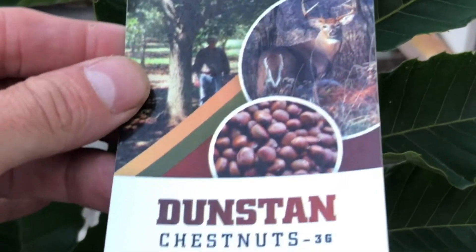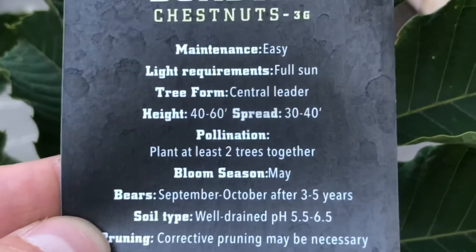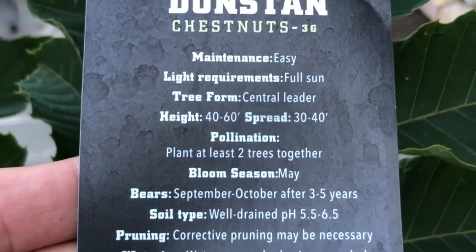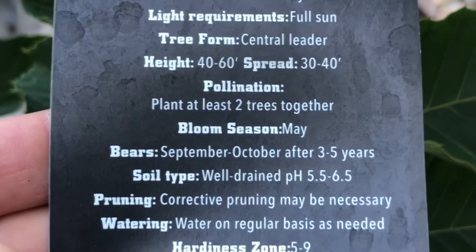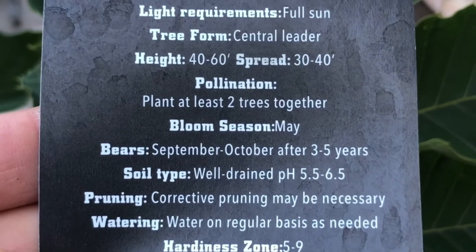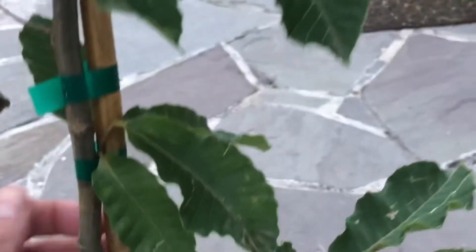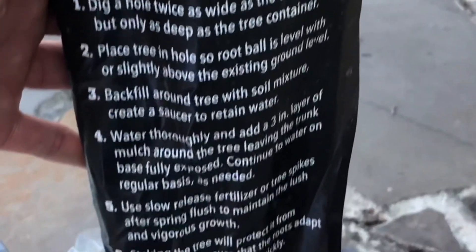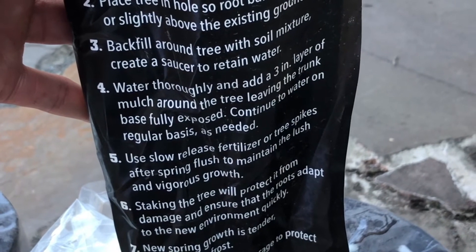You can see the tag here — Chestnut Hill Outdoors, with an email and a phone number. The tag shows that maintenance is easy: they like full sun, they get 40 to 60 feet tall with a spread of 30 to 40 feet. Plant at least two trees together. They bloom in May and bear fruit after three to five years. They like well-drained soil with a pH lower than seven. Pruning may be necessary. Water on a regular basis as needed. Hardiness zone five to nine. They come with a bamboo stick for stability in packaging and include planting instructions — backfill, water thoroughly, nothing unusual.